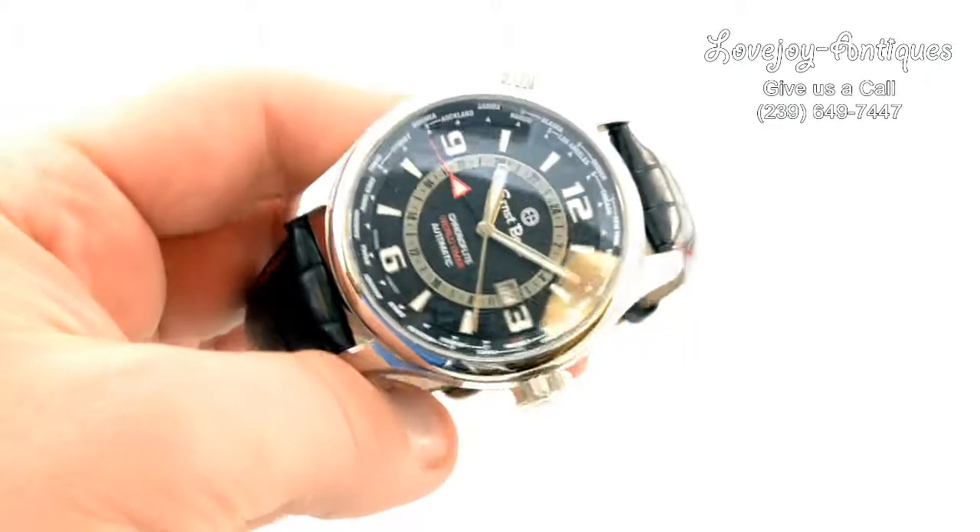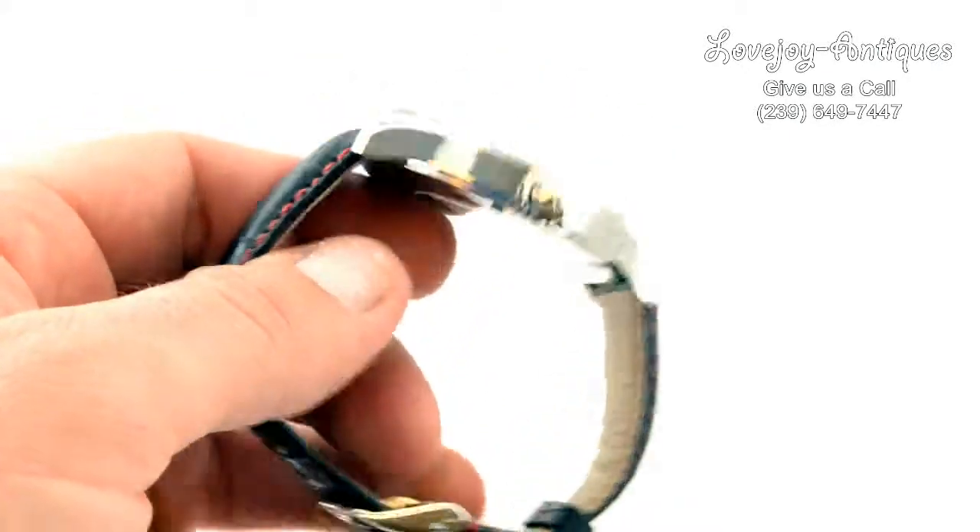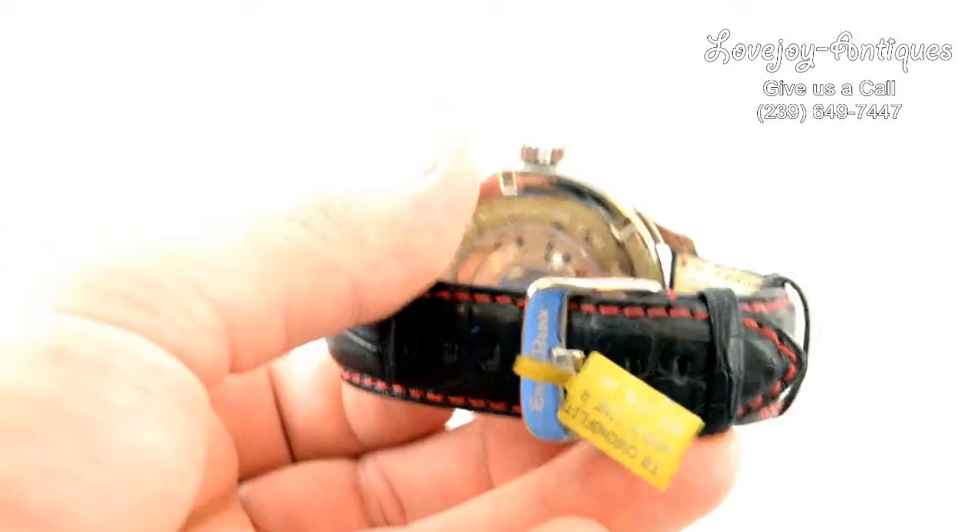If you have any questions feel free to call the shop or visit our website, lovejoy-antiques.com. We'll see you in the next video.